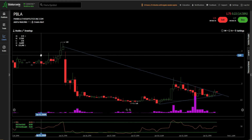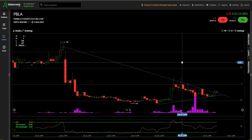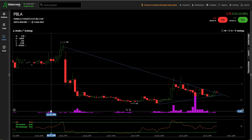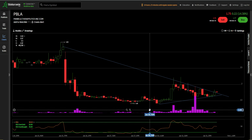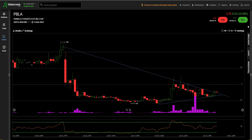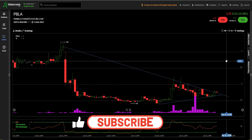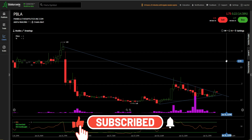We have the chart pulled up. We're looking at a one-week, one-hour chart. The first thing that I noticed was the increase in volume — the volume is steadily increasing. As you can see, today the stock went up 14.38% as of right now, which is 7:06 PM, January 31st, 2023.